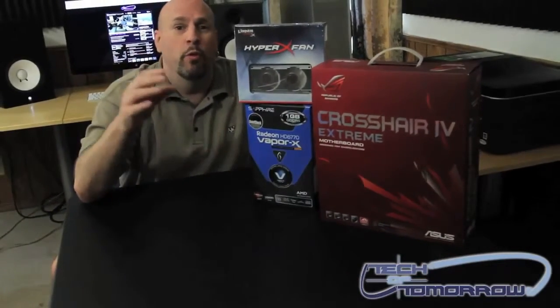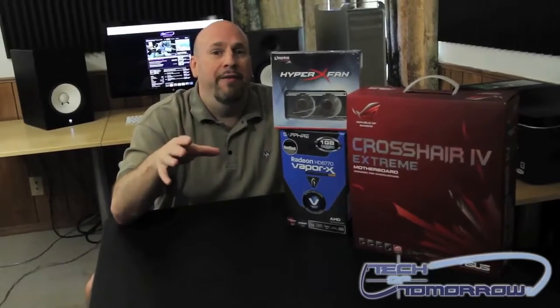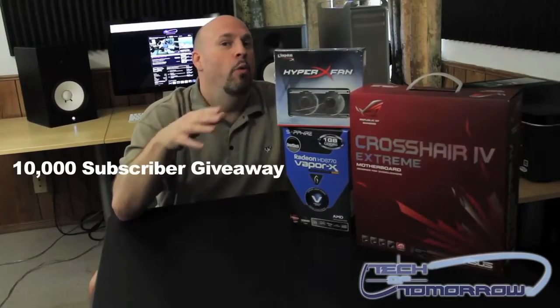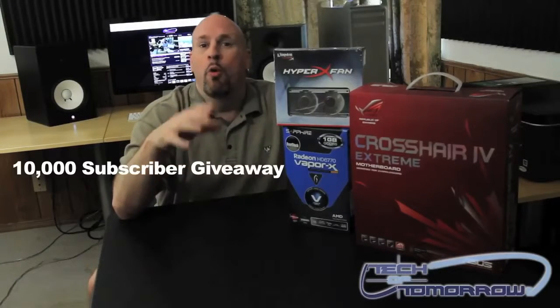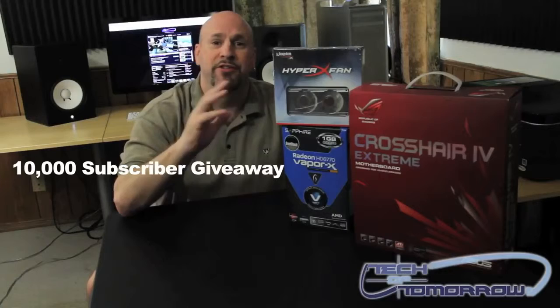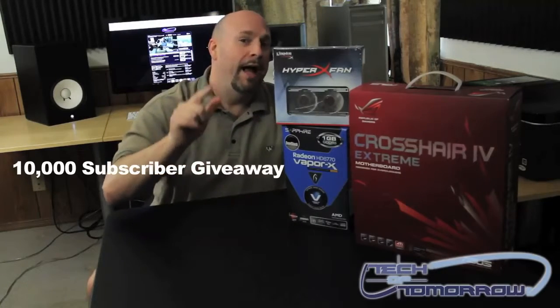Why am I showing you guys all this stuff? Well, it's something cool. We are now having a 10,000 subscriber giveaway. That's right — when we hit 10,000 subscribers, we're going to randomly pick a winner, and that winner is going to receive all of these prizes sent out by none other than myself out to you folks.